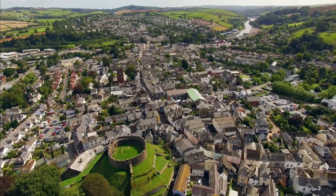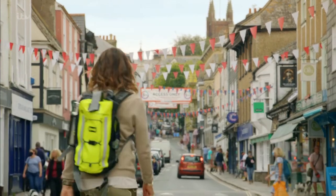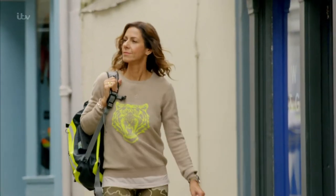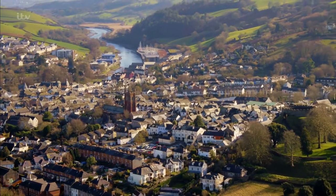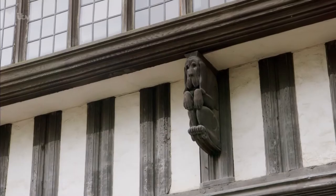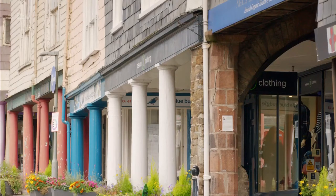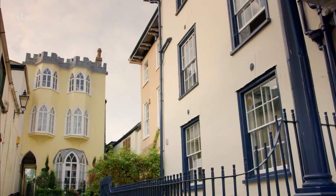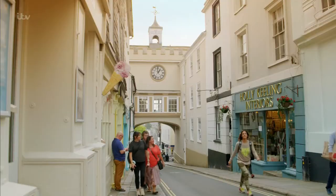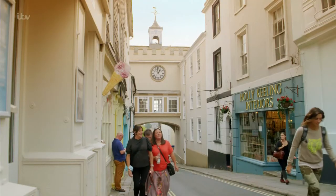"Here I stand and here I rest, and this good old town should be called Totnes" — those are the words of Brutus. The legend goes that Brutus the Trojan christened the town after landing on Britain's shores. It was the River Dart that brought him here. The river made Totnes a wealthy town and as you follow the walk up the high street you can see its rich heritage.